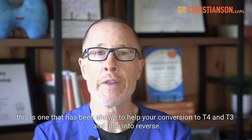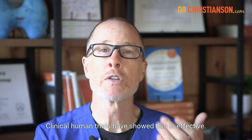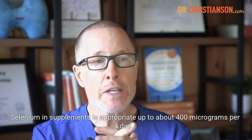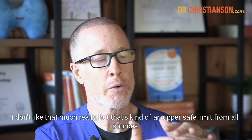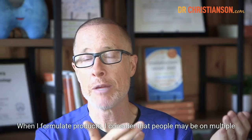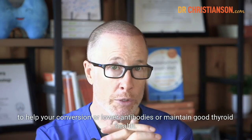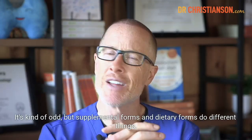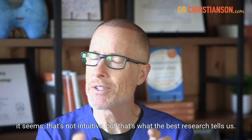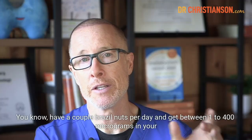Second step is getting adequate selenium. My favorite version is selenocysteine. This has been shown to help your conversion of T4 to T3, and also into reverse T3 and T2. Clinical human trials have shown this is effective and safe. Selenium in supplements is appropriate up to about 400 micrograms per day, but you shouldn't be getting less than 100 micrograms if you're trying to help your conversion or maintain good thyroid health. Also have selenium in the diet — a couple of Brazil nuts per day — as supplemental and dietary forms appear to do different things.